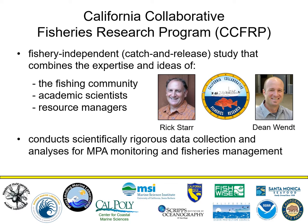And that brings us to our program, the California Collaborative Fisheries Research Program, also known as CCFRP. Dr. Rick Starr and Dr. Dean Wint developed this program back in 2007. It was devised with a variety of inputs from anglers, people in academia, and resource managers.